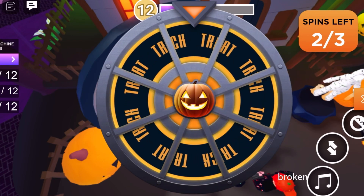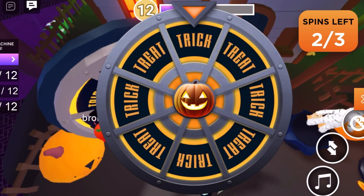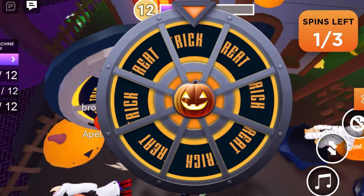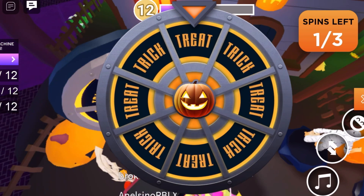At least we can keep coming back, that's nice. Trick — oh my goodness, sorry, you didn't win this time, try again. Alright, spin the trick-or-treat wheel and here we go.